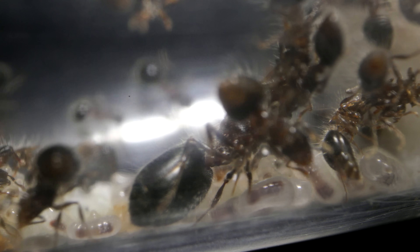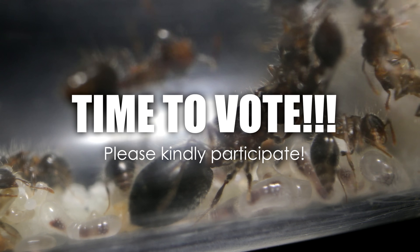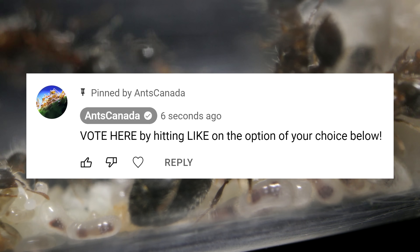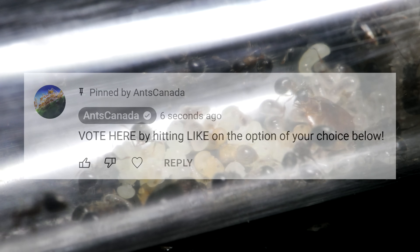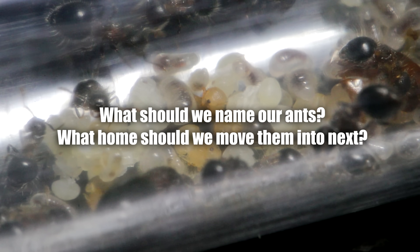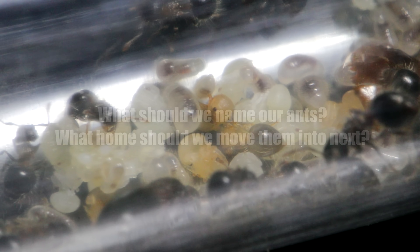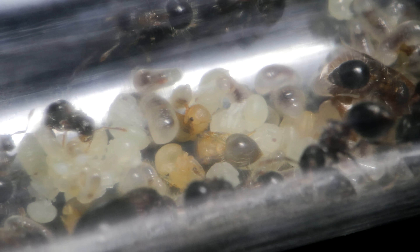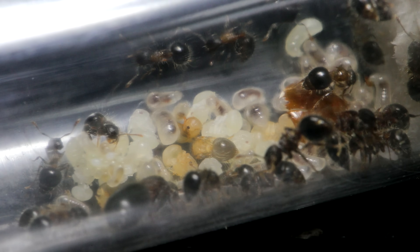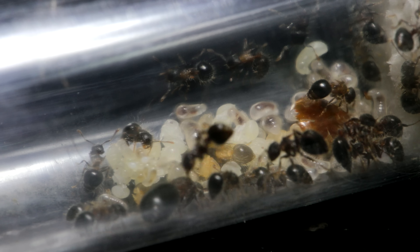Alright AC Family, get your fingers ready — it's voting time! Now that you know all about our Species 555 ants, in the pinned comments below you will find a list of my top 5 name suggestions suggested by you, the AC Family, in a previous video, as well as some potential ant setups we could be moving this colony into next. To vote, simply give a thumbs up on the option you choose, and the option for both official name and their official next home with the greatest number of likes will be the winners. Take your time to vote in the comments now!